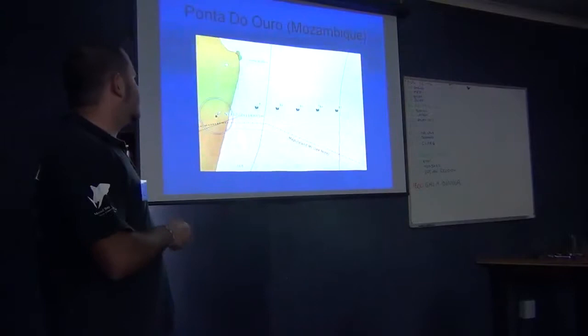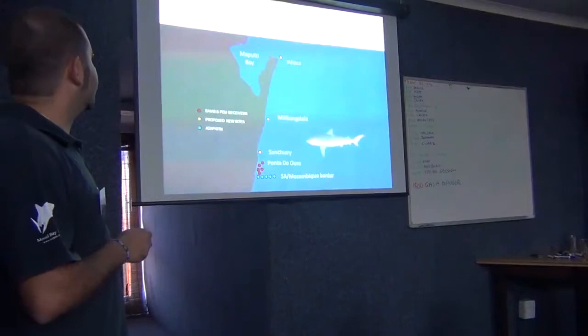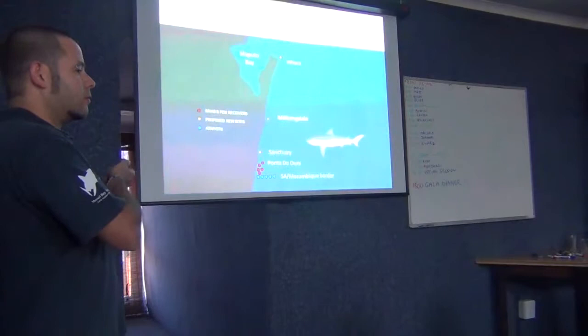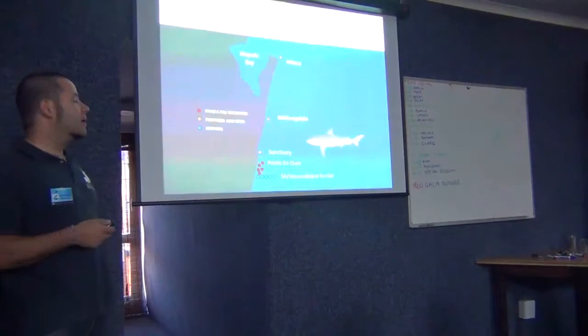There is Ponta — Ryan is going to talk about this one in southern Mozambique. There is also one proposed just south of Maputo Bay. And I think Simon and you guys have stations further north as well. So basically, if we collaborate with each other, we're covering a stretch of coastline which is massive.